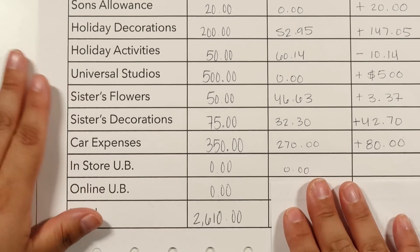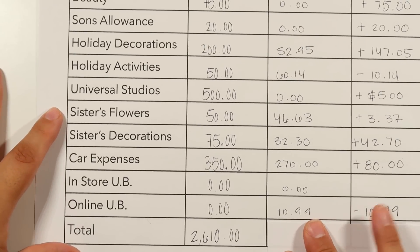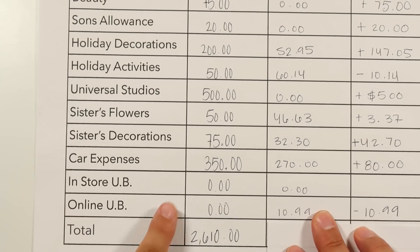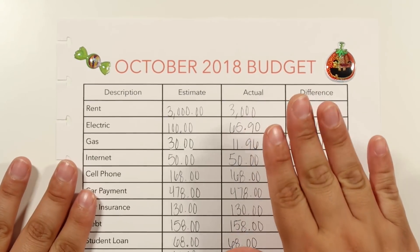For in-store shopping, we had nothing budgeted and spent nothing, which is great. For online, we budgeted nothing but spent $10.99 — this was an online course my husband wanted to purchase, so we were negative $10.99.